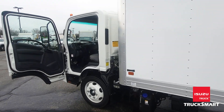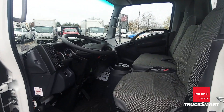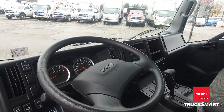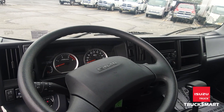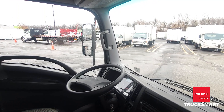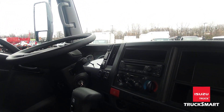This truck is also equipped with keyless entry, backup alarm, factory Isuzu seat covers, and of course fire extinguisher and triangle kits. It also has power windows, power door locks, cruise control, and an AM-FM stereo with Bluetooth capability.